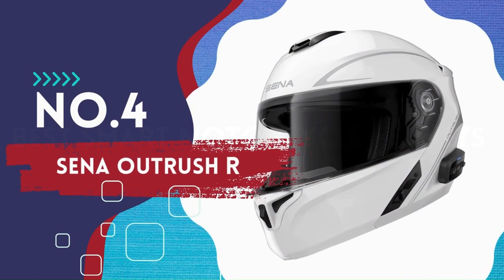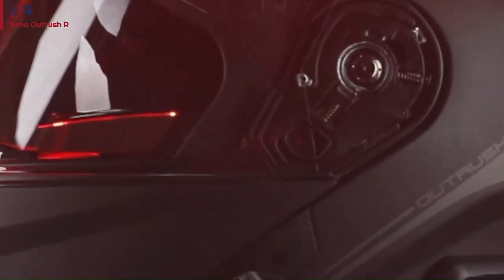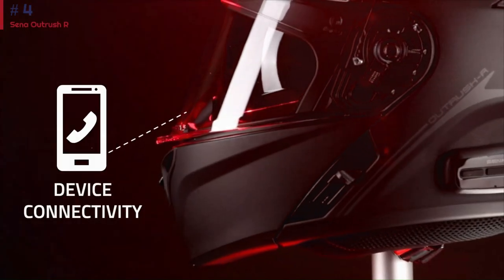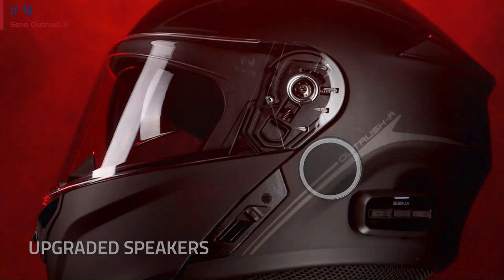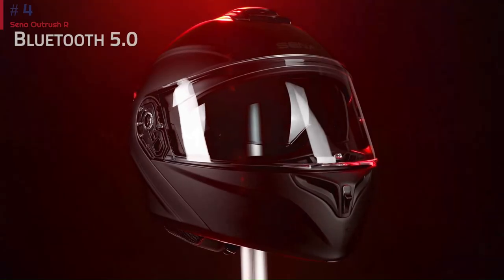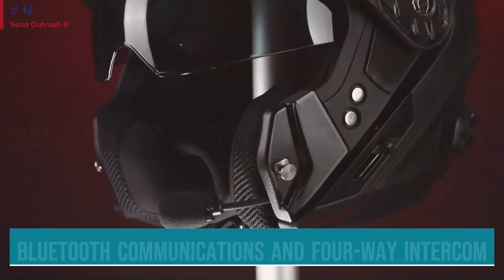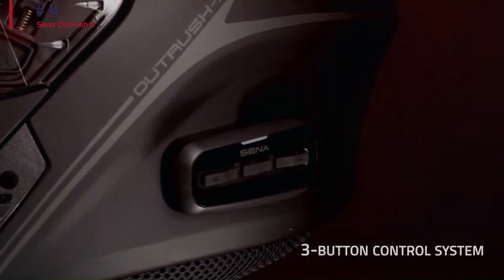Number 4: Senna Outrush R. This is the helmet the Harley-Davidson Outrush R helmet is based on, and you can get it for cheaper without the Harley-Davidson branding. If you want a smart Senna experience without the high price, the Senna Outrush R is an excellent option and it doesn't skimp on features. The modular design makes it comfortable to use when jumping off the bike. You get plenty of features with Senna's integrated Bluetooth communications, 4-way intercom, and voice commands.